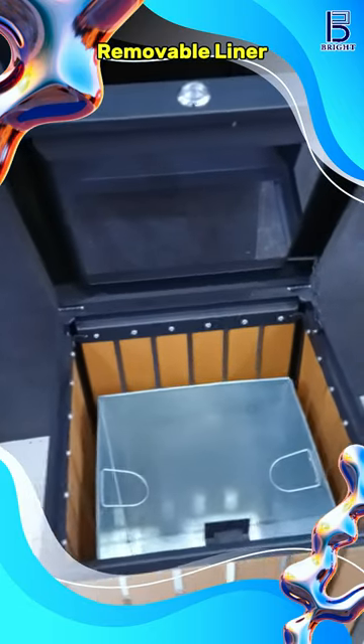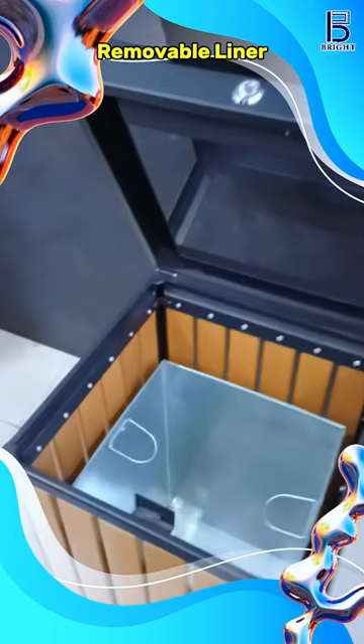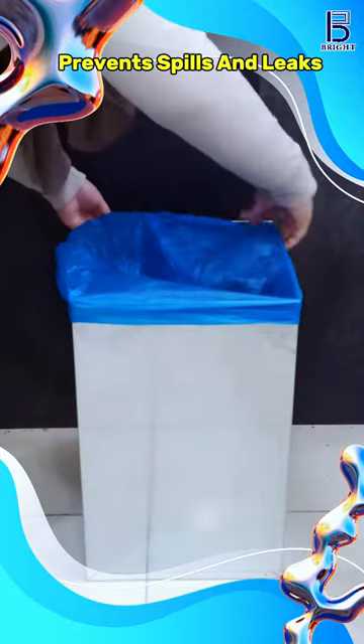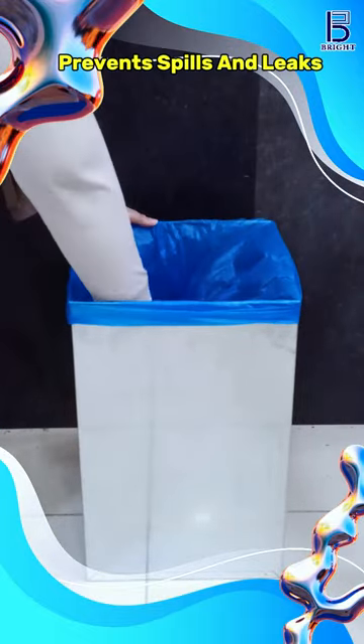The inner bin makes it easier to empty the bin, preventing spills and leaks, ensuring your waste bin remains clean and hygienic.